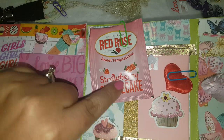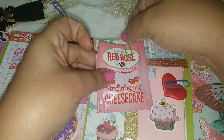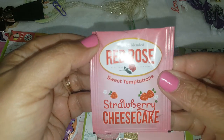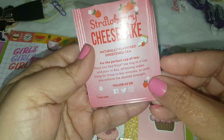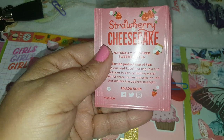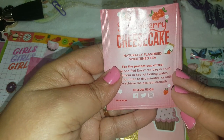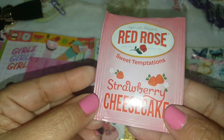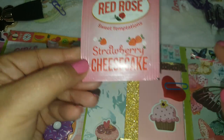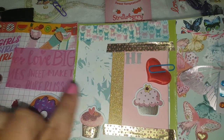Just this cough. And then look at this — she added a little bunch of goodies. This says 'Red Rose Sweet Temptation Strawberry Cheesecake.' Oh, this is a tea, guys! Naturally flavored sweetened tea. Oh, I cannot wait to try that. I love tea! Thank you — I've never seen anything like that. I'm excited to try that.